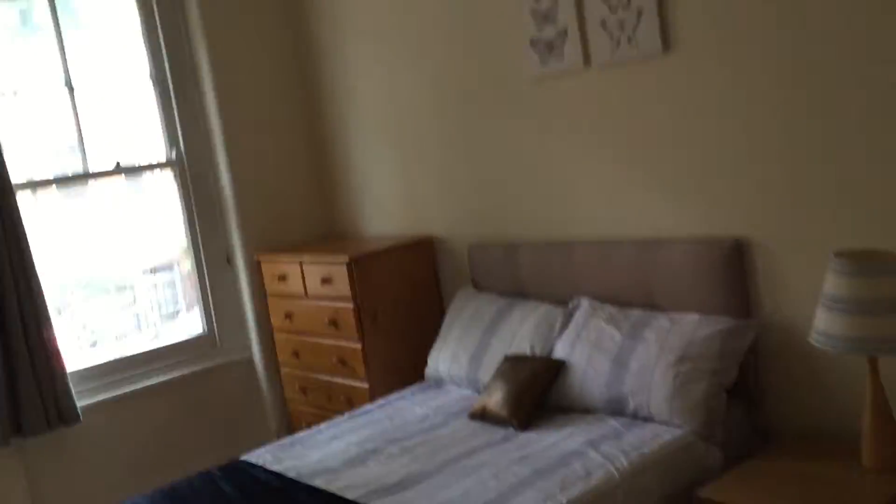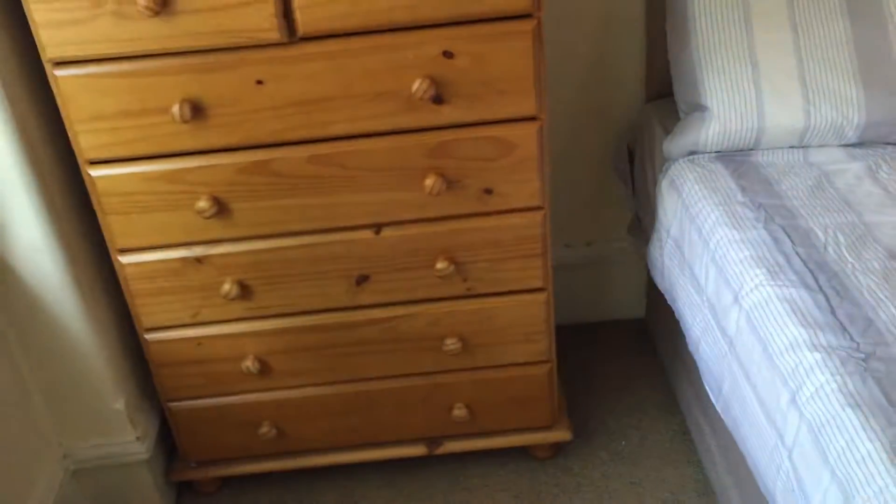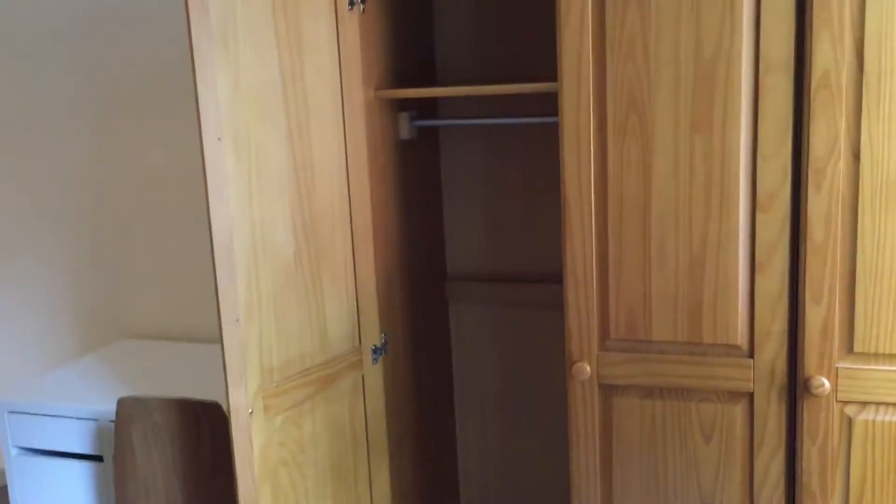Let me switch on the light. So that's your beautiful double bed, and that's the chest of drawers. Let me show you the storage space — it's a very big one actually. I'm not going to open everything because all of them are empty, but there's a lot of storage space. And there are big windows — the flat is in a beautiful neighborhood. Let me open the cupboard — so that's the cupboard. Very spacious, plenty of storage space.